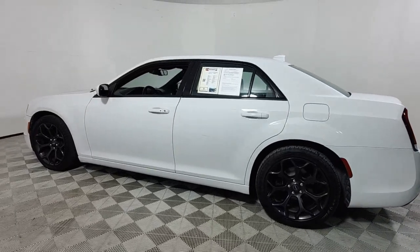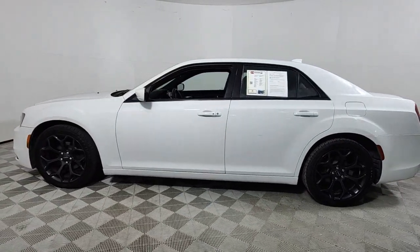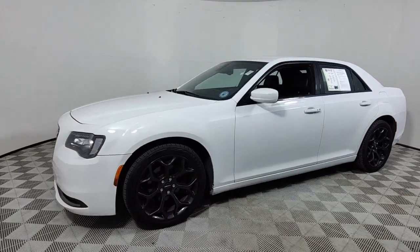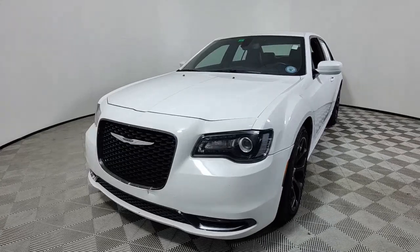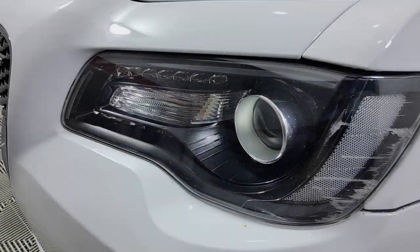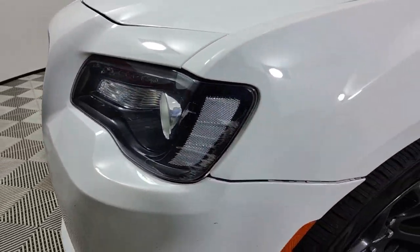The following are some of this vehicle's highlighted options: keyless entry, satellite radio, power passenger seat, fog lamps, backup camera, lane keeping assist, dual zone AC, blind spot monitor, aluminum wheels, and electronic stability control.